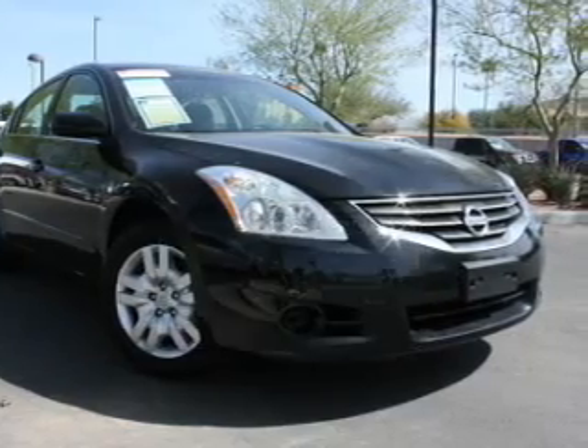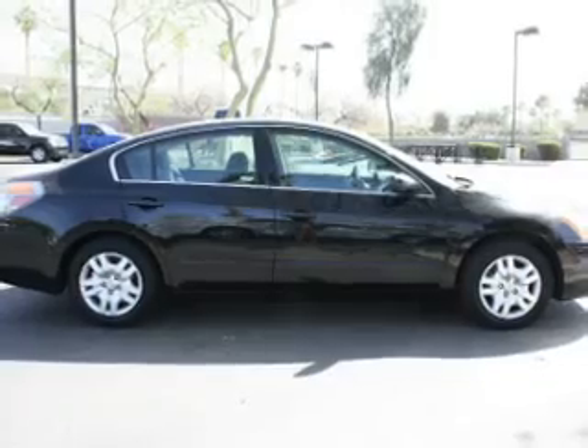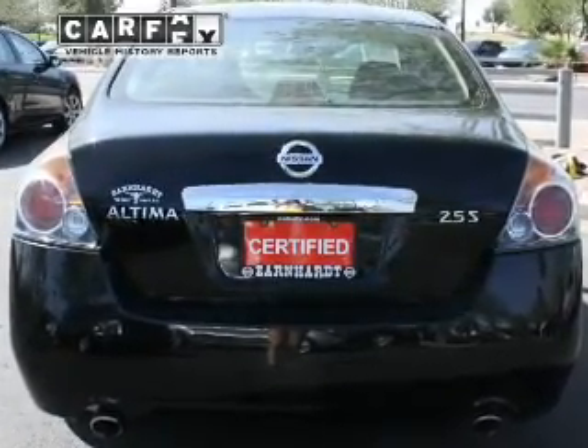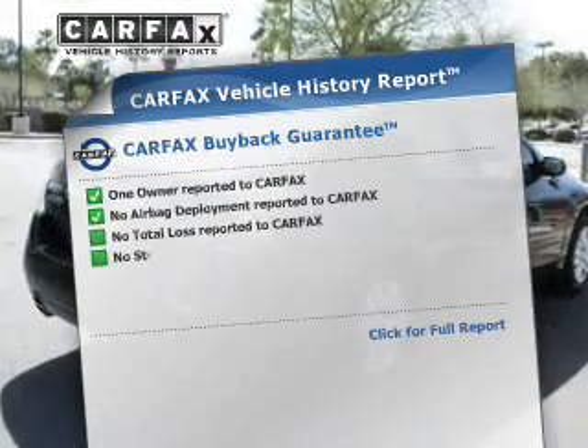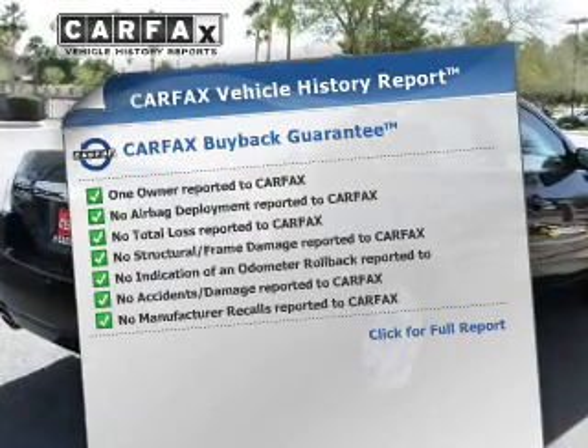The powertrain includes front wheel drive with a reliable engine connected to a smooth shifting automatic transmission. The anti-lock braking system will help keep you safe on the road. An included Carfax vehicle history report allows you to purchase with confidence and the knowledge that your buy was a smart choice.